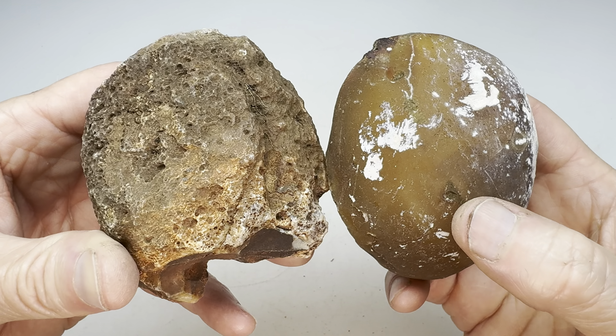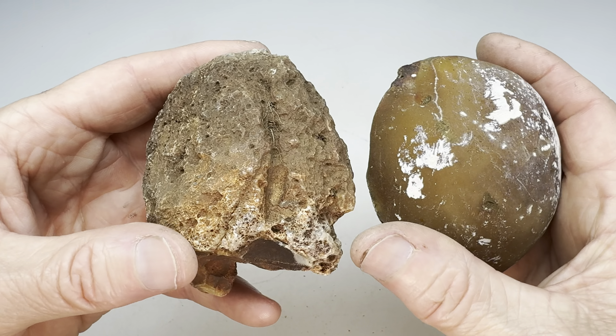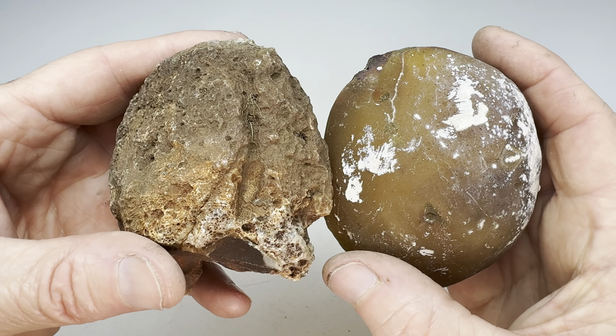Hello rock fans, it's time for another Rock Off video. That's where we take two rocks, cut them in half and see which one is better looking on the inside.